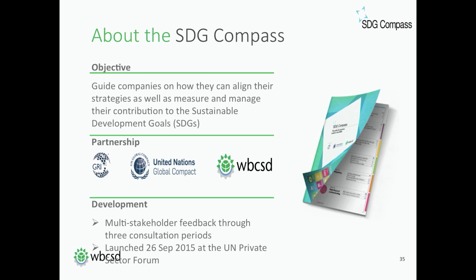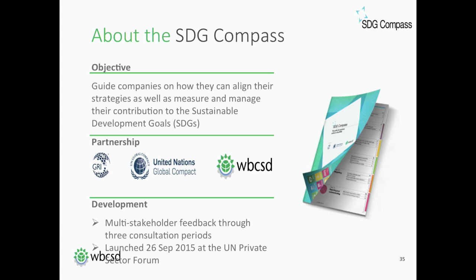Moving to slide number three about the SDG Compass. The SDG Compass is a guide for companies on how they can align their strategies and measure and manage their contribution to the SDGs, the Sustainable Development Goals, that were recently launched at the United Nations in New York. It's a partnership project with GRI, the Global Reporting Initiative based in Amsterdam, UN Global Compact and the WBCSD. The guide has been developed over the last year, including the end of 2014, and we've received feedback through three consultation periods, including an open consultation. The final project was launched on the 26th of September at the United Nations Private Sector Forum in the context of the Sustainable Development Summit.